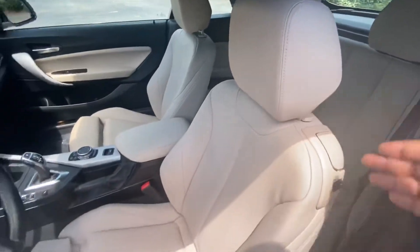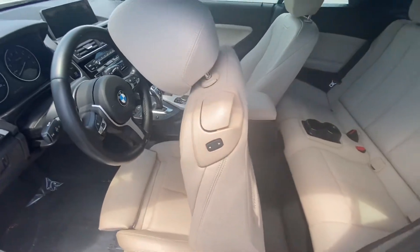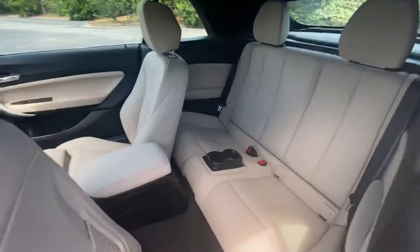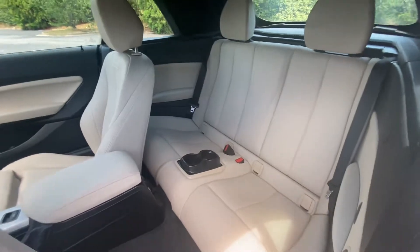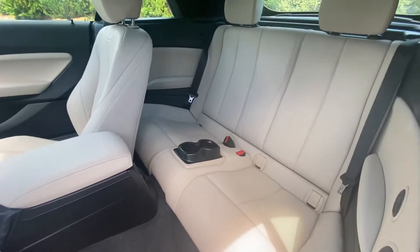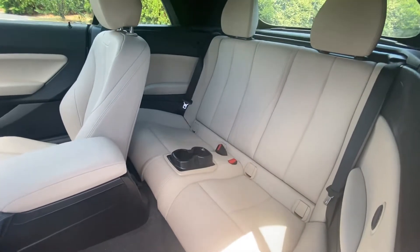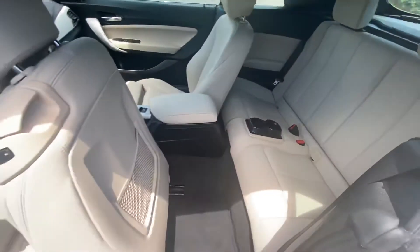It is a four-seater, so you pull the seat forward and press the arrow and the seat goes forward on its own for easy entry into the back. The back seats also fold down so you can put longer items in the back, just like the four series.